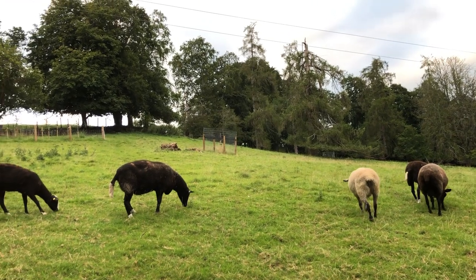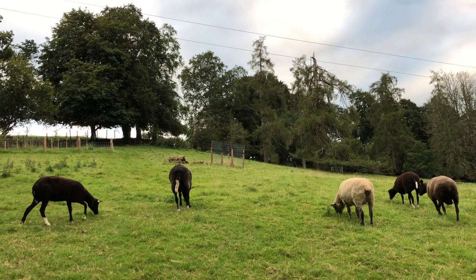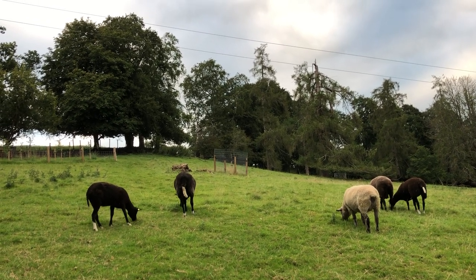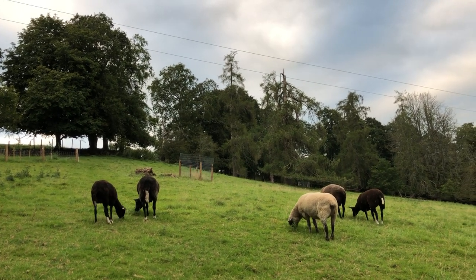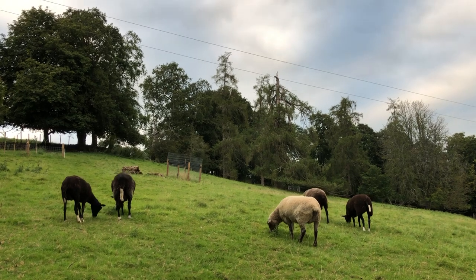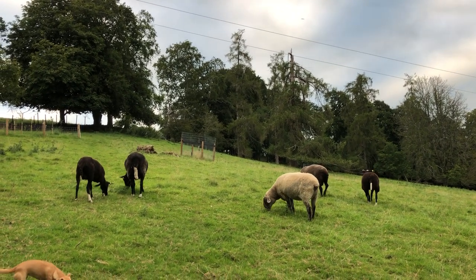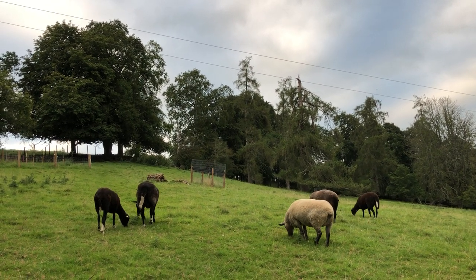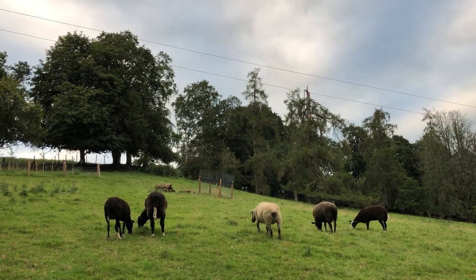Anyway, they're up in the field now. They have to be separated from the flock — one ewe is being weaned from her lambs, and the other ewe is new. These are all older sheep so they have better immunity to whatever the new ewe might bring into the flock. So they're all together now.